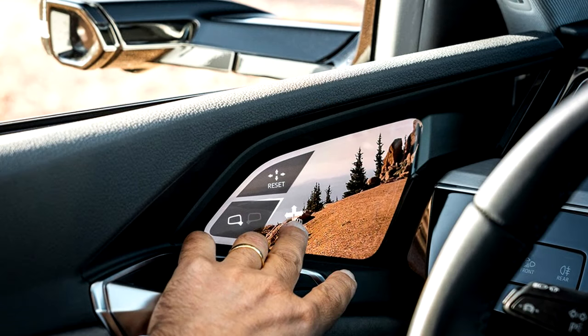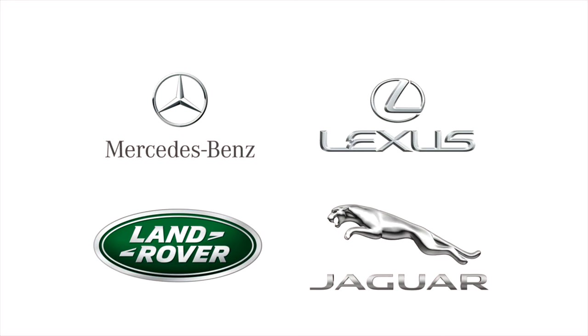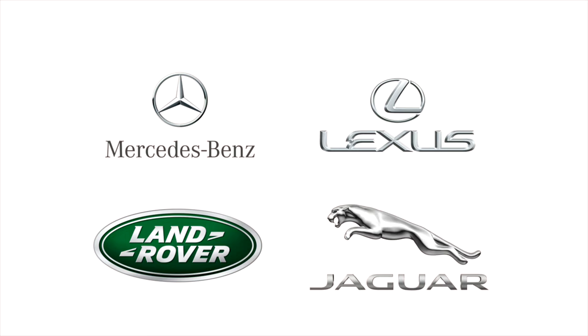Adjusting the camera mirrors is pretty straightforward. The angle adjustment of these mirrors is similar to how it's done with normal electric mirrors. Not long after Audi introduced this technology, other luxury car manufacturers started working on their own versions. Mercedes called it the Mirror Cam, Lexus used Digital Side-View Monitors, and Jaguar and Land Rover called it Clear Vision.